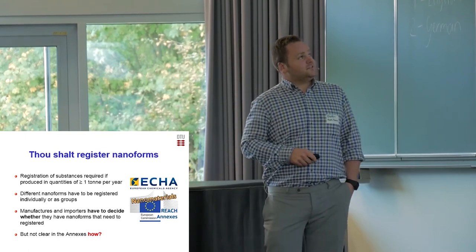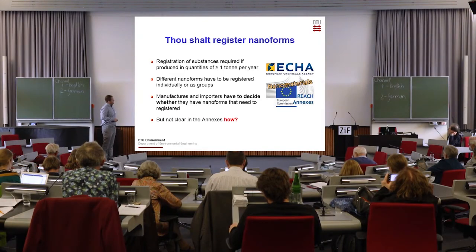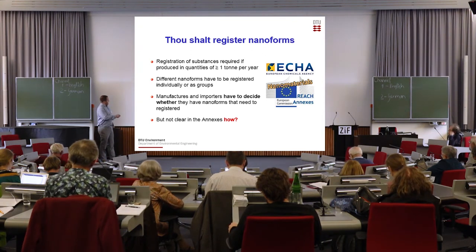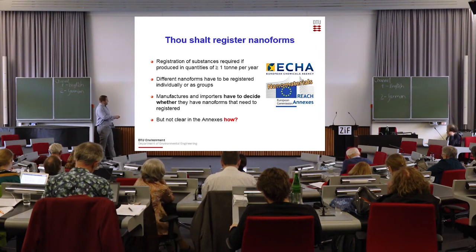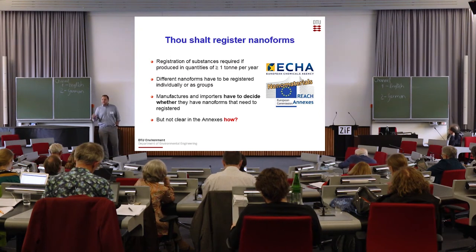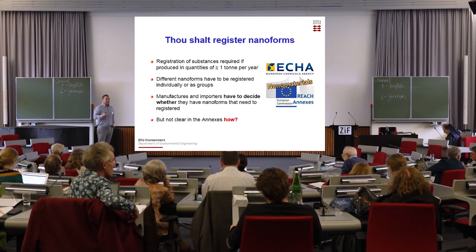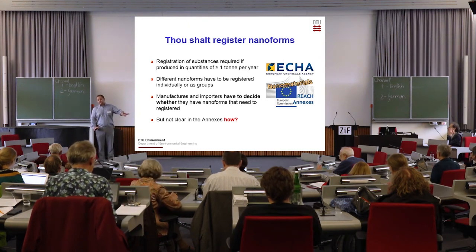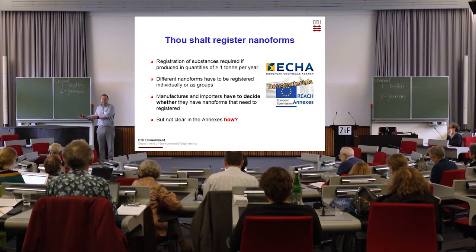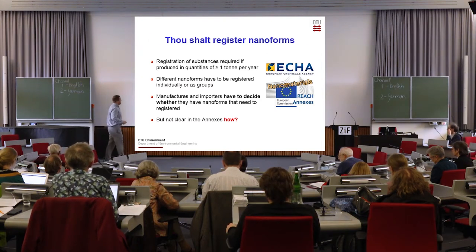So the first decree or command is that thou shalt register nanoforms. As you might know, registration of substances under REACH is required if produced in a quantity of more than one ton per year per manufacturer and importer. But different nanoforms have to be registered either individually or as a group. Manufacturers and importers have to decide whether they have a nanoform and whether to register it individually or as a group, and there's absolutely no guidance available on how to make that decision — which could seem a little bit problematic. So if you as a producer decide you don't have a nanoform, you don't have to adhere to the rest of the regulation. But if you do, you open up a can of worms. So there might be a little bit more guidance needed on that one.